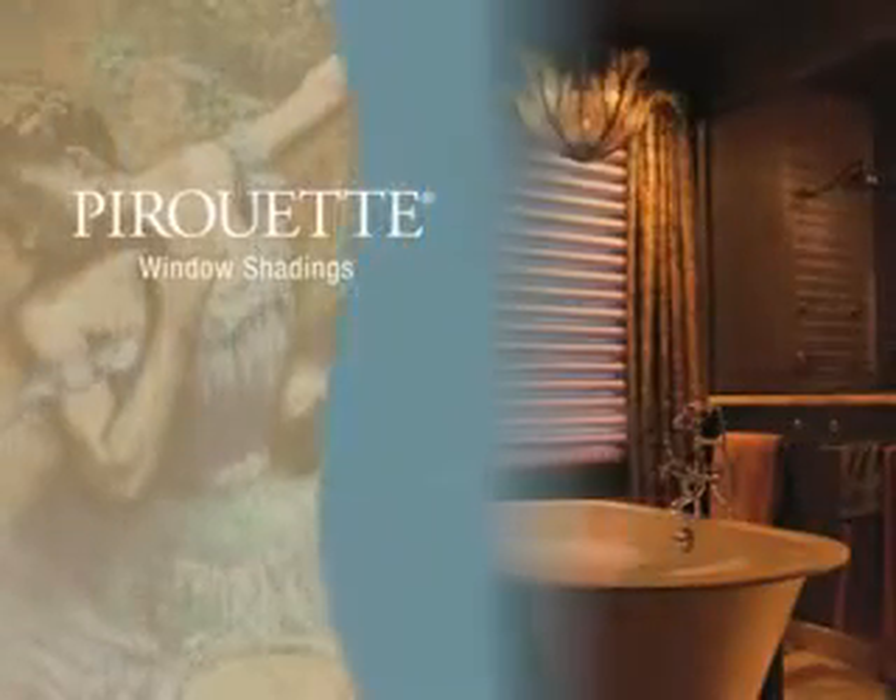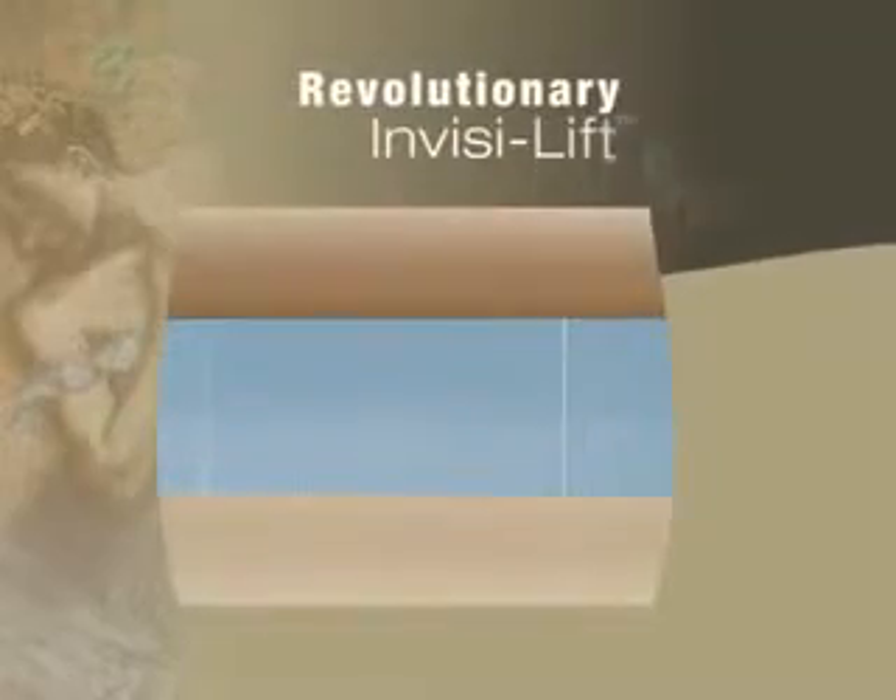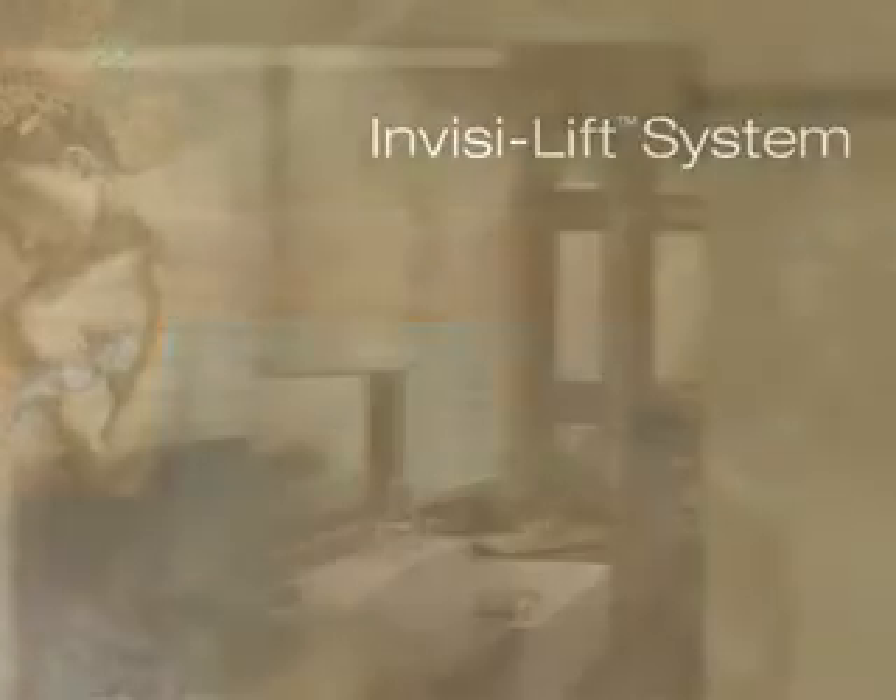With Pirouette window shadings, your entire home — from the most delicate powder room to the largest living or dining space — can be enriched with the beauty of light. At the heart of Pirouette window shadings is the revolutionary Invisalift system.